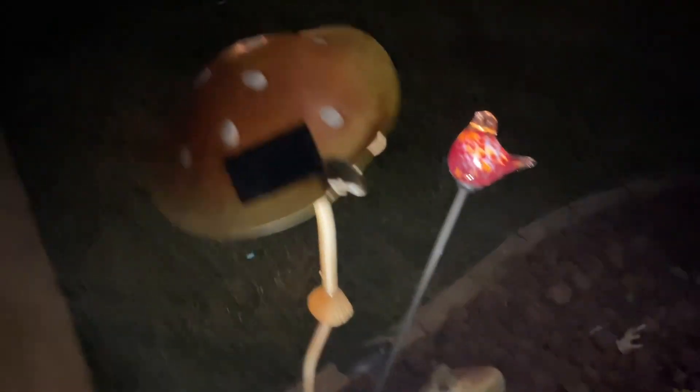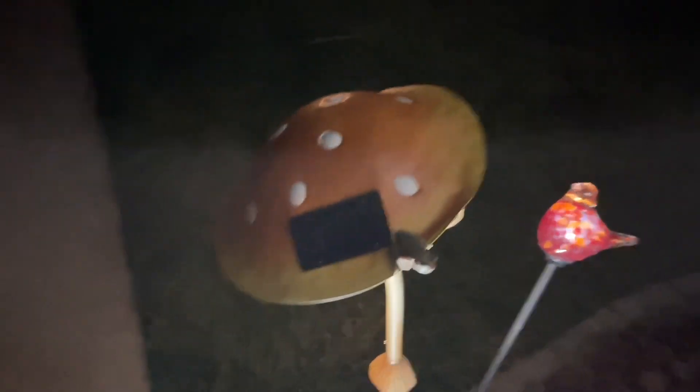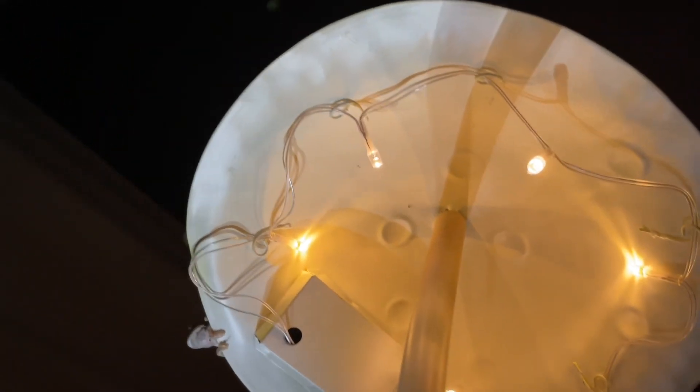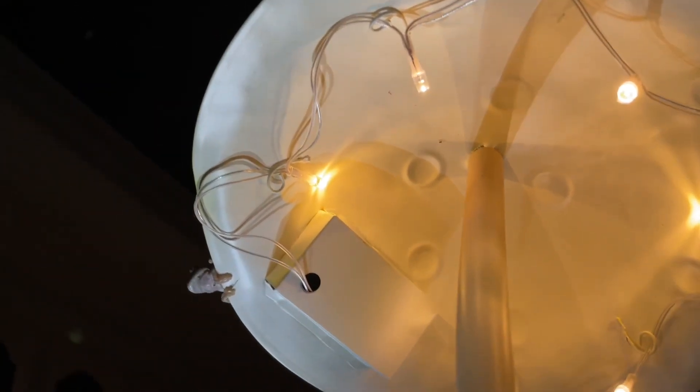Here's our mushroom lit up. Look, he's still there. Let's look underneath and see how it looks. It's just not very bright, and it's been charging for quite a while.